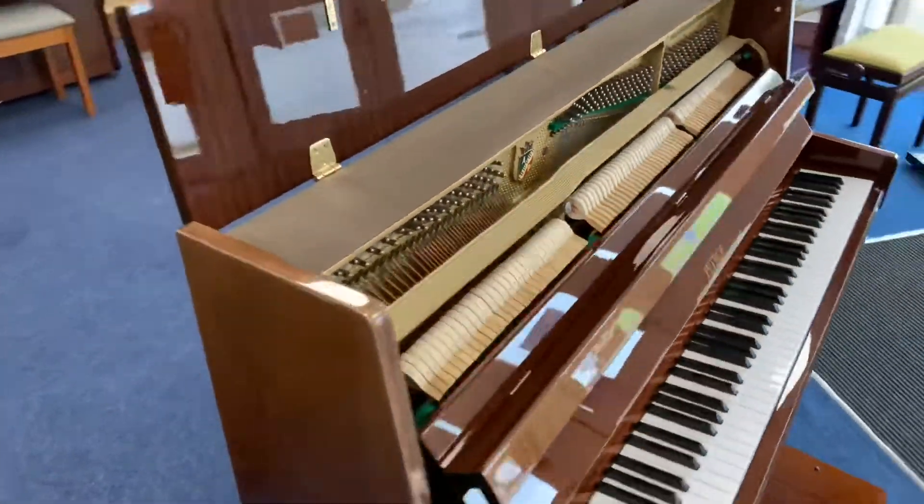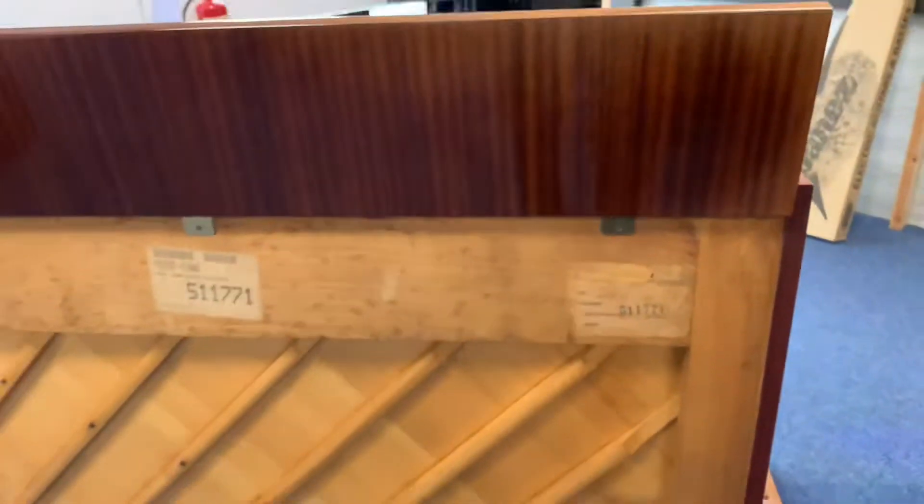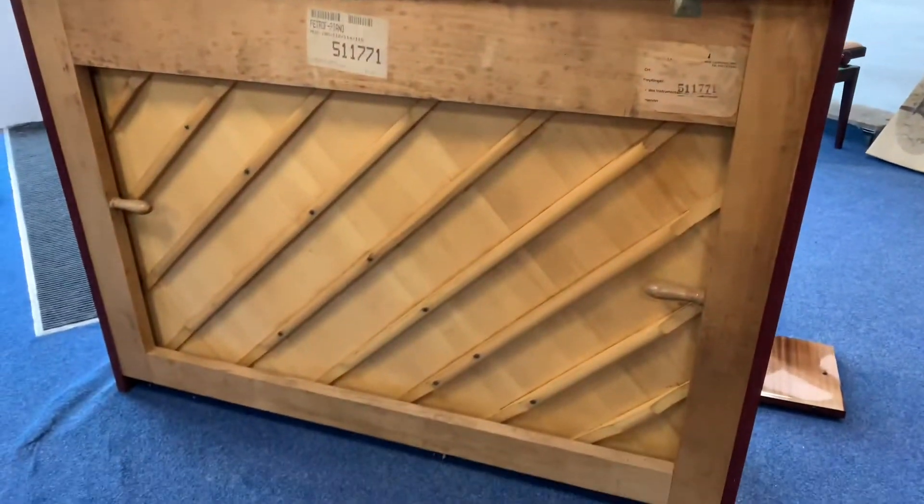I'll move it round for you now so you can see the back of the piano. Just come round here — and there's the back of the piano.